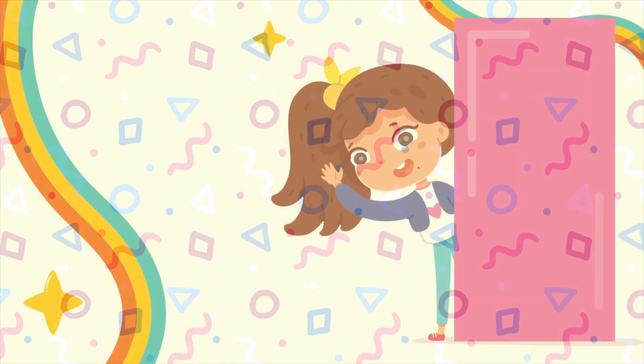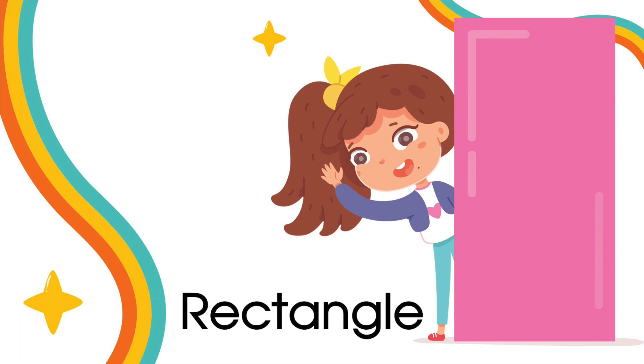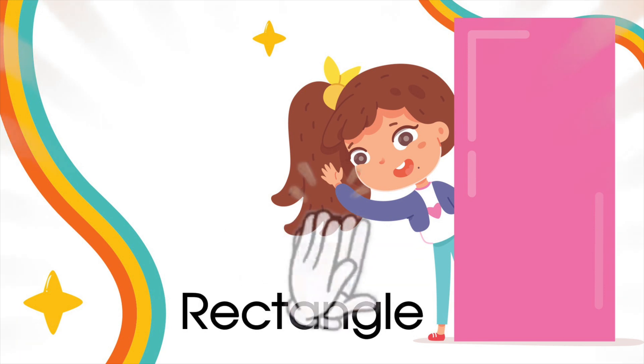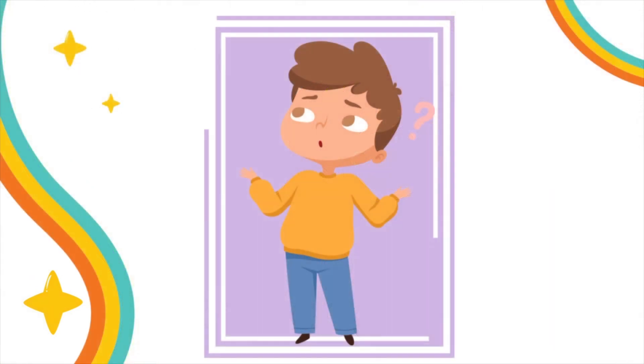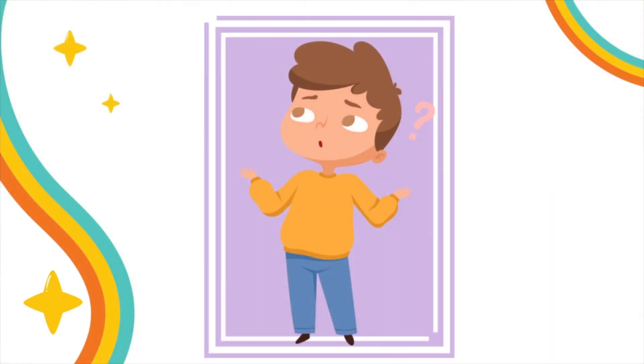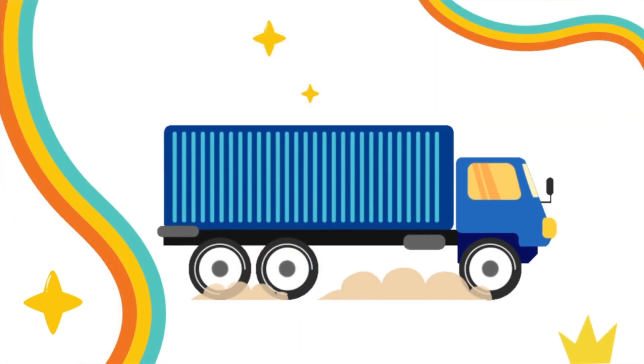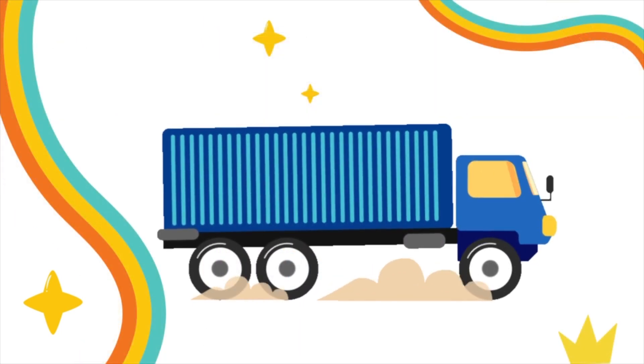Now, for sure, you know the next shape. Can you name it? Yes! A rectangle. Can you think of any rectangular objects? In the truck, what part is rectangular? Yes! The trailer!